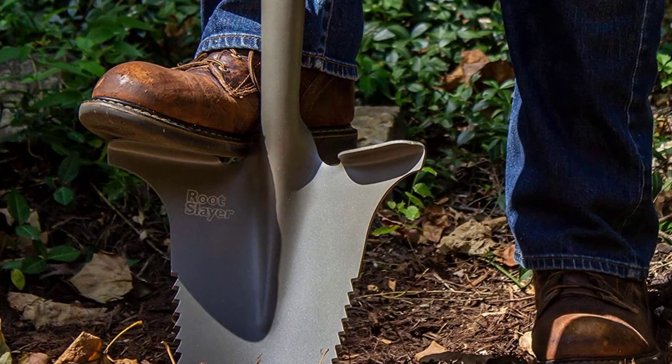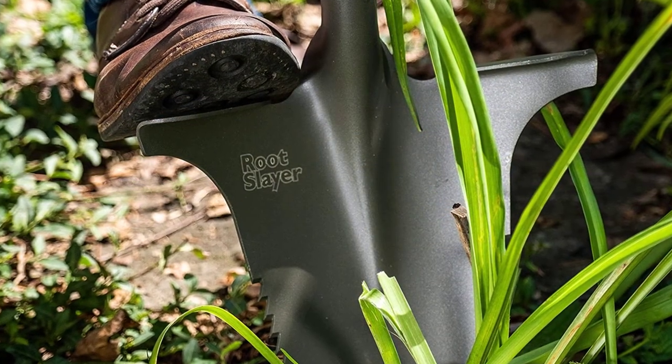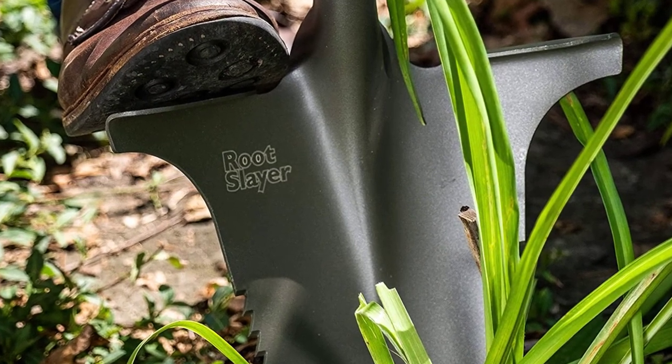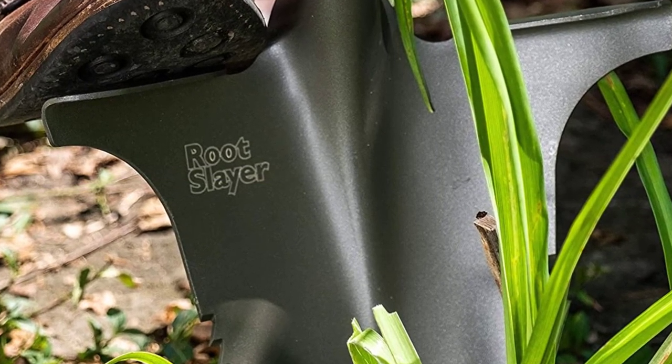If you've ever hit roots while trying to plant a perennial, or been stymied by roots when trying to dig up a shrub, you'll know what we're talking about. You can use the Root Slayer as your go-to shovel, and also use it to replace your nursery spade. Think of it as a shovel, root hatchet, and root saw all in one tool.